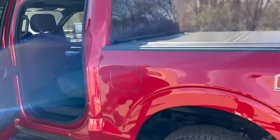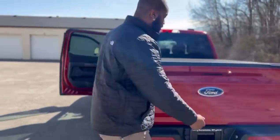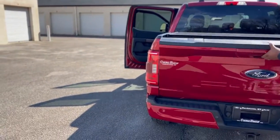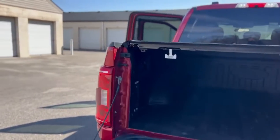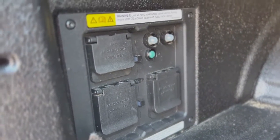Let me show you around the back real quick. It's got this beautiful bed cover. And right here are the plugs to run your house when you run out of power because the power got cut off for some odd reason.